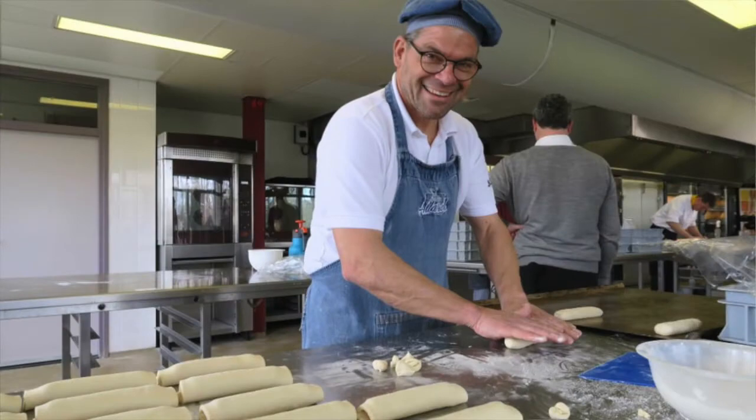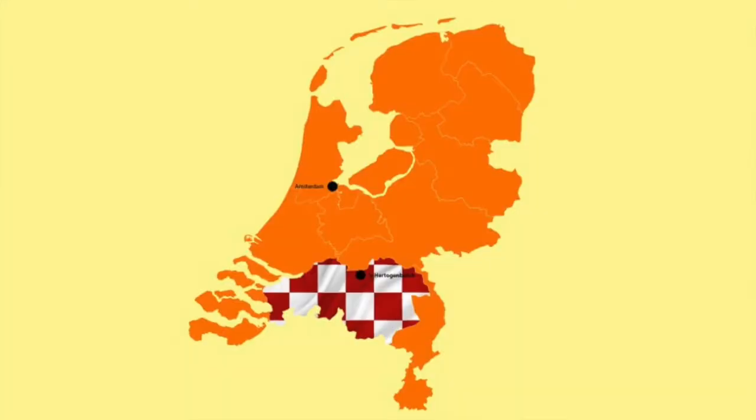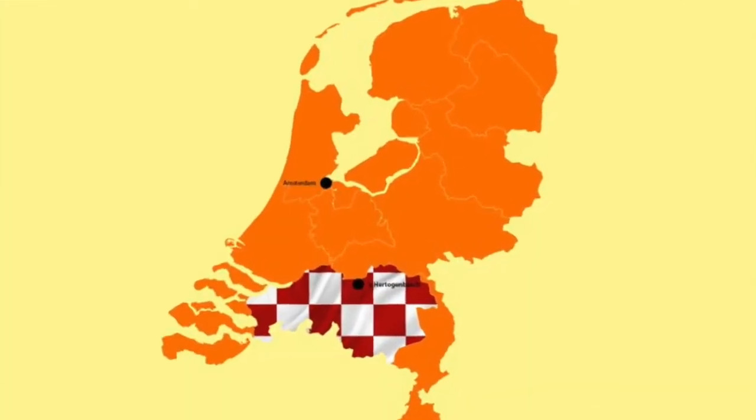Our local baker Tom thought it would be a good idea to give a workshop so everybody can make the Brabantse Borstenbrootjes from their own homes. And while I give it a try, I thought I would tell you some interesting history about this local delicacy of North Brabant.